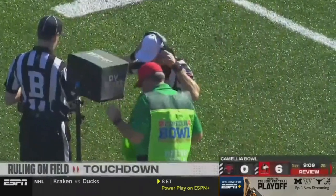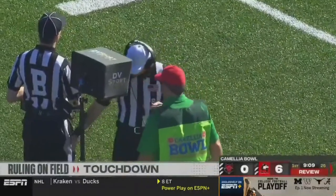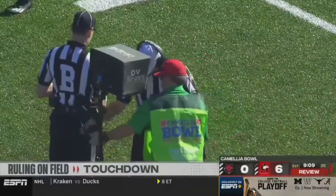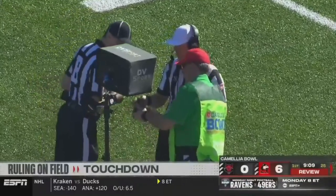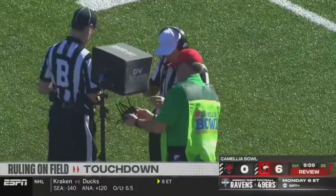He secured the ball and got that foot down for his fifth touchdown catch of the season. And you mentioned it right before the ball was snapped — that was another third and long. Northern Illinois converted a third and 11, a third and eight, and then another third and 10-plus right there.